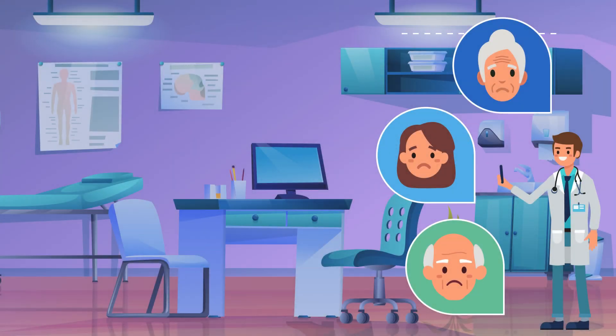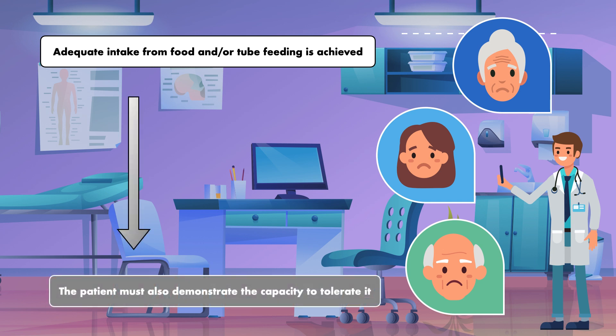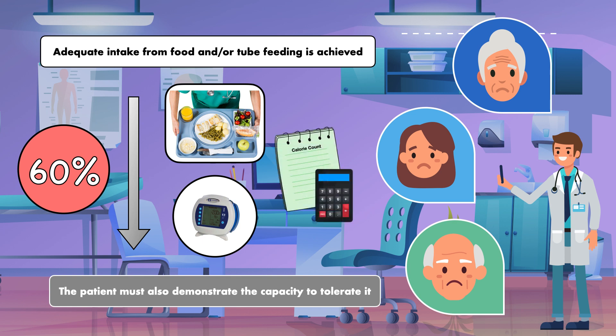In any case, once parenteral nutrition is started, it should be maintained until adequate intake from food and/or tube feeding is achieved. The patient must also demonstrate the capacity to tolerate it. A common threshold used for weaning a patient from parenteral nutrition is greater than 60% of the estimated energy needs, which can be determined with close monitoring of the food consumed and/or the amount of formula infused through the tube feeding device. This monitoring is sometimes formalized into a 3 to 5 day calorie count.